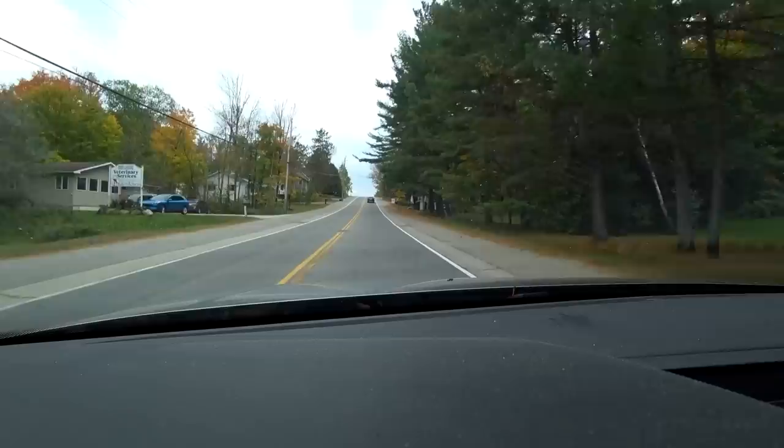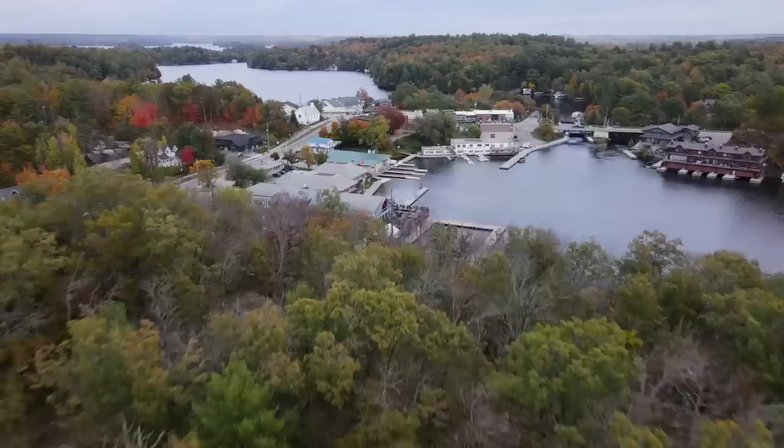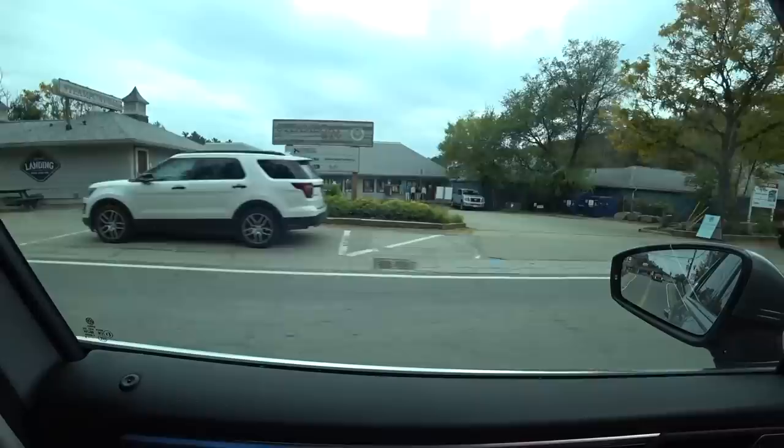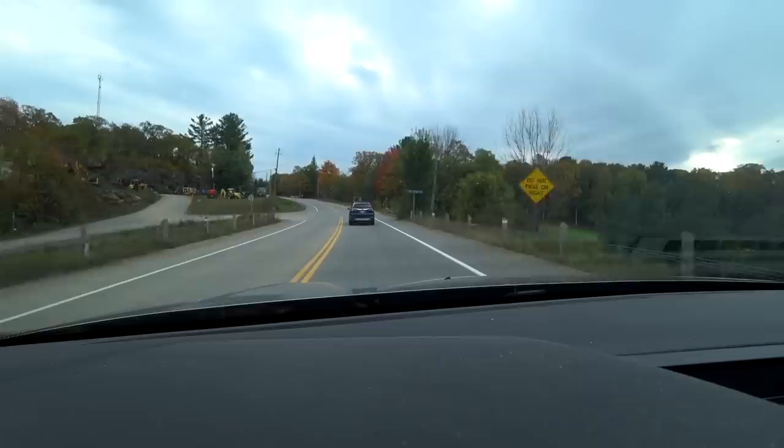Hey guys, it's Ken from KBDProductionsTV. Welcome to another food adventure. I am driving through the beautiful town of Port Carling, the hub of the lakes. It is the little town that joins Lake Rosso and Muskoka Lake together through the lock system. And when you're driving through Port Carling and you have a craving for pizza, there's no pizza places around. But I just found out recently in the last month or so that there is a pizza vending machine at the gas station here in Port Carling.